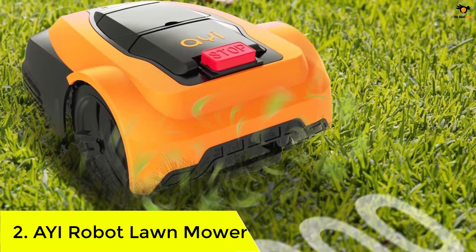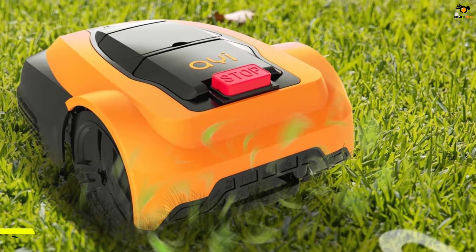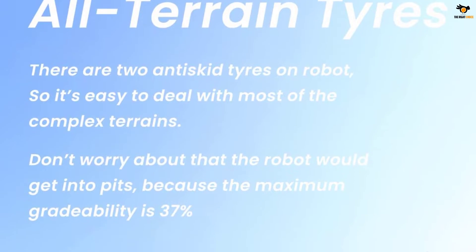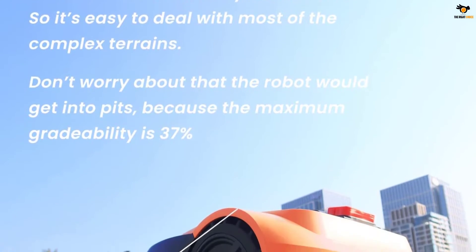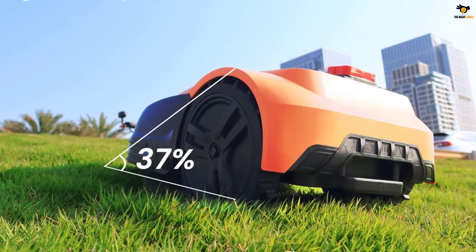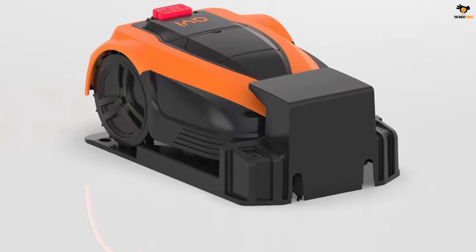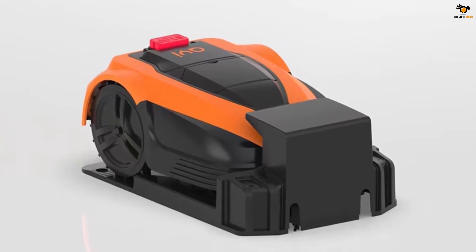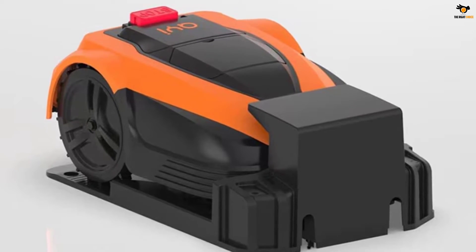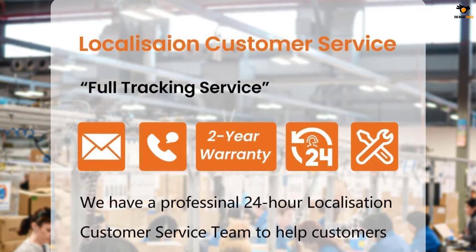Number 2: AYI Robot Lawnmower. Next on our list, we have a robotic lawnmower from AYI, one of the well-known brands making robotic and automated lawnmowers. The AYI DR-M3 is a high-end, rugged option. Its built-in 5,200 mAh lithium battery system powers its 18-inch wide cutting blade, allowing it to cut a lot of grass at once. It offers a maximum cutting area capacity of 0.67 acres, or 29,000 square feet, and can handle terrains with a 37% incline.